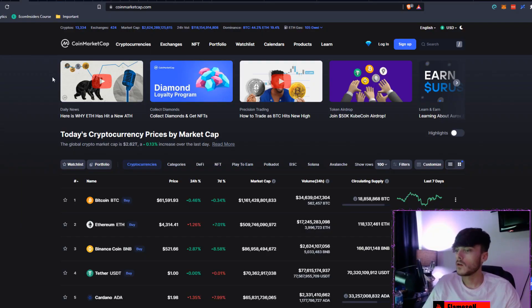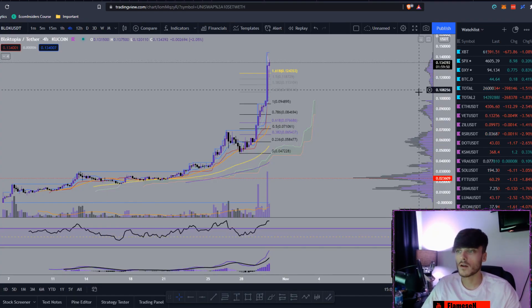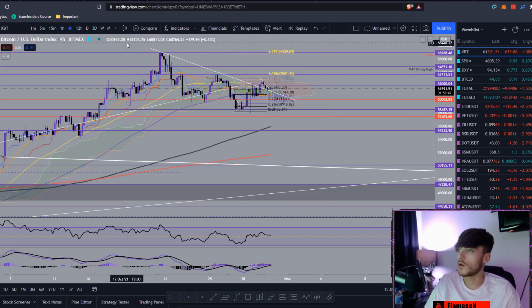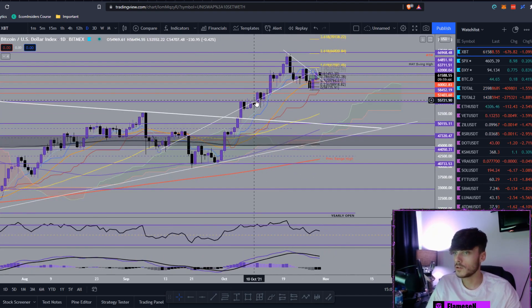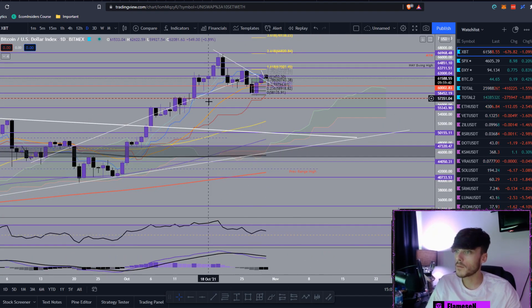We're starting off here on CoinMarketCap — we have Bitcoin at $61,600 and Ethereum at $4,300. Moving over to TradingView on the BTC daily chart, we did actually manage to break above the 8 EMA as I was talking about yesterday, closing above that, and our conversion line for the Ichimoku — we did manage to close above that as well.